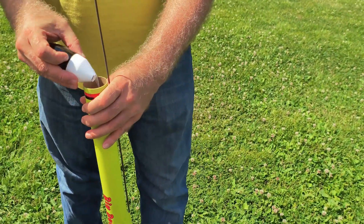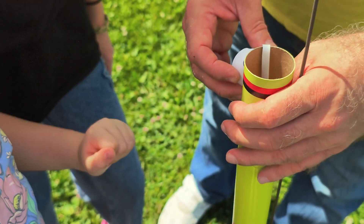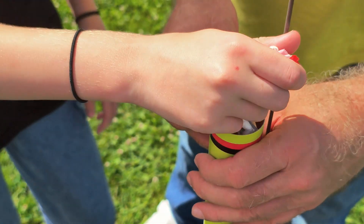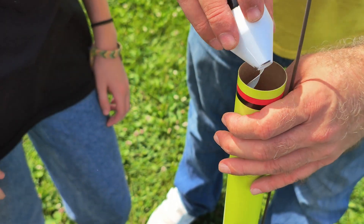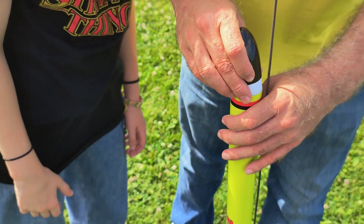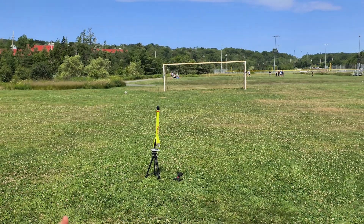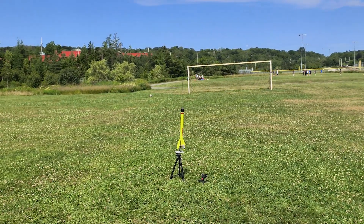We're gonna put Parachute Panda on board, and then we're gonna put the Paranaut. Two passengers in Big Bertha. In 5, 4, 3, 2, 1, launch.